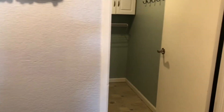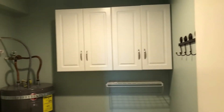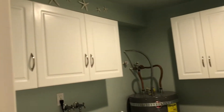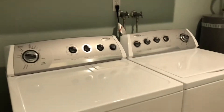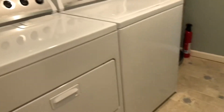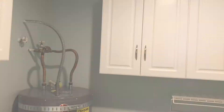Headed back to the entry — there's that coat closet we saw coming in. And here is where the laundry room is located. This is a large laundry room for a condominium. Look at the cabinetry. Water heater is electric. Washer and dryer do stay. Vinyl flooring. Not sure if she'll be leaving the hooks — we'll have to ask.